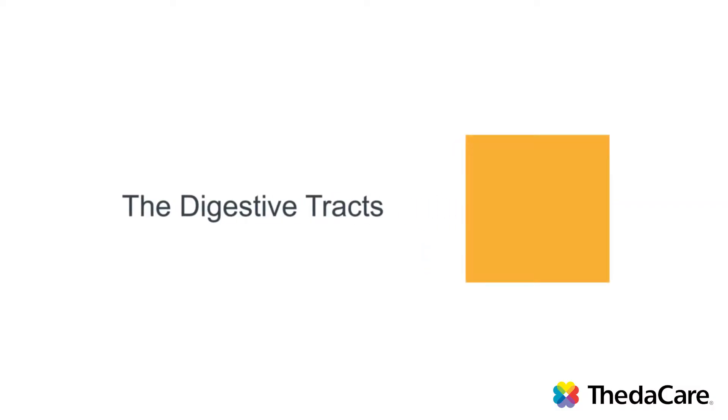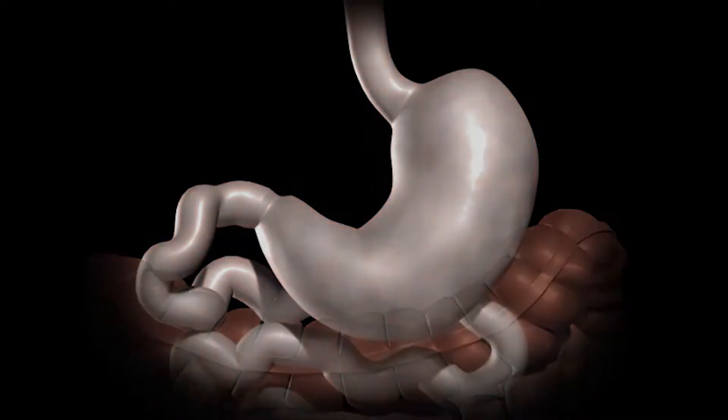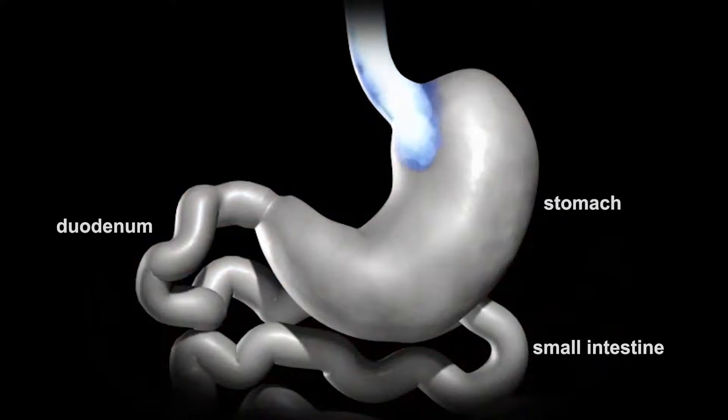This video will help you understand how the digestive tract works. Food is chewed, swallowed, and travels to the stomach, where it is broken down further by stomach acids and muscles.